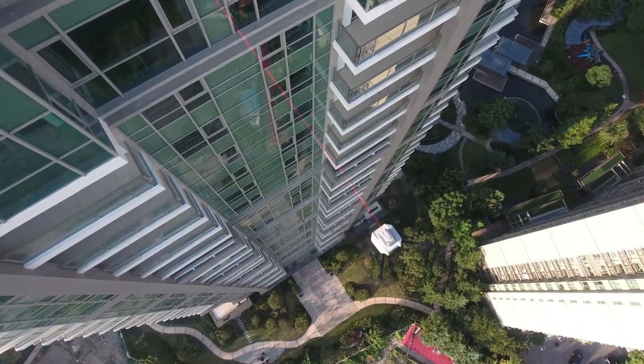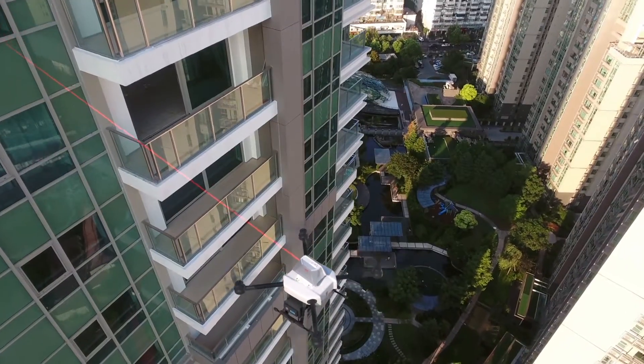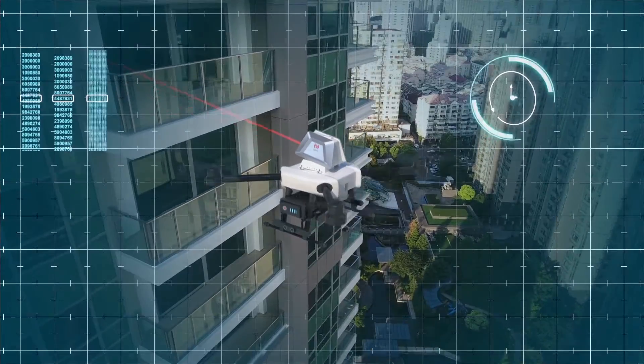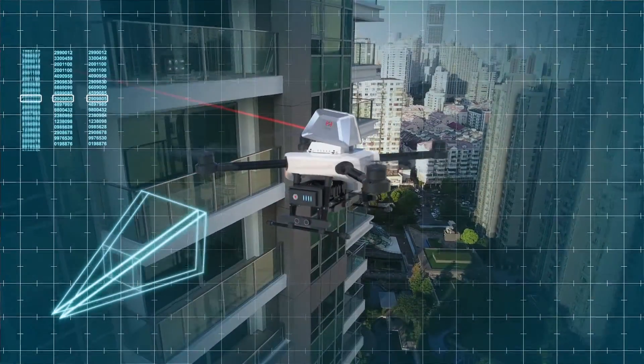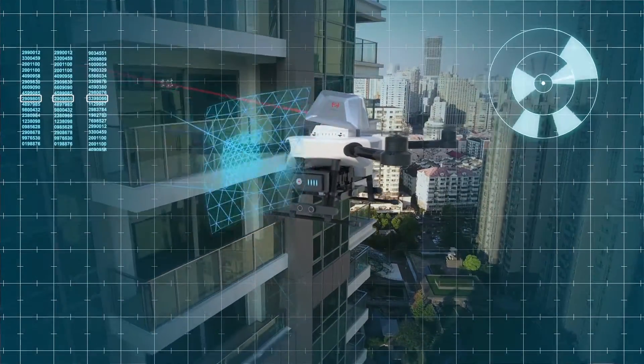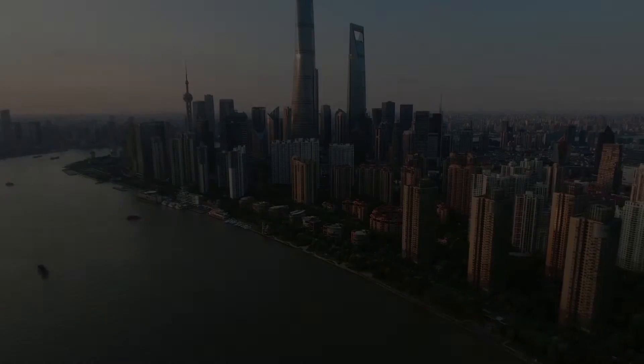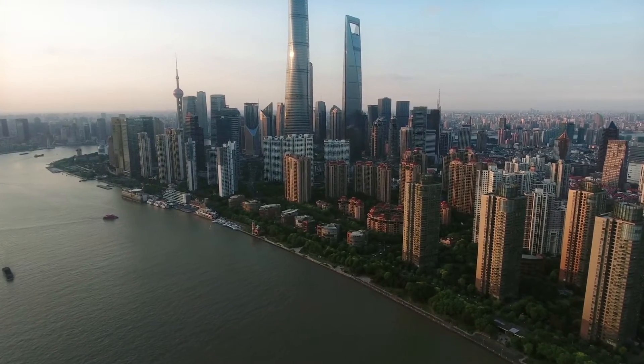Equipped with advanced flight control algorithms and state-of-the-art sensors — accelerometers, gyroscopes, stereo cameras, ultrasonic meters — every innovation makes a huge contribution to directly enhancing the reliability and user experience of the product.